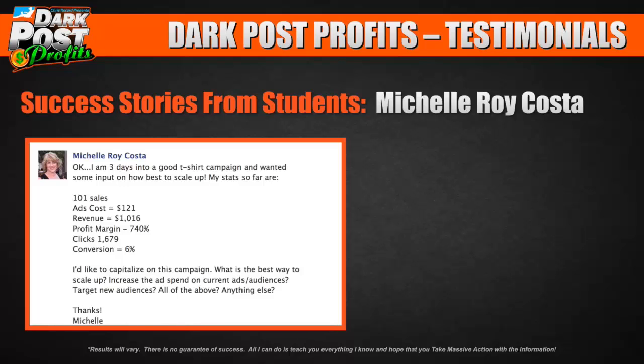She's three days into a good t-shirt campaign and wanted input on how to best scale up. Here are her stats: 101 sales, ad cost of $121, revenue of $1,016 — a profit margin of 740%. 1,679 clicks and a conversion rate of 6%. She's learning how to track numbers and run ads.